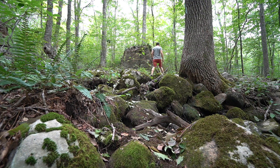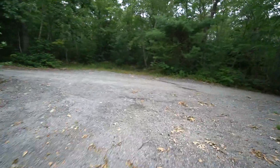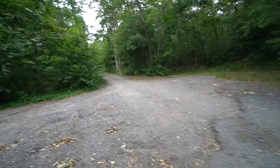After about 1.3 miles, we come to what I think is that connection to Sand Hill Road. It's something like two-tenths of a mile before we hop back on the trail.